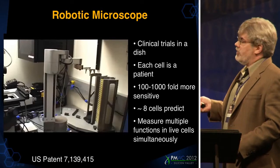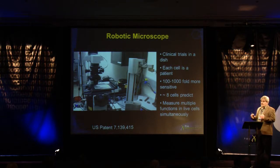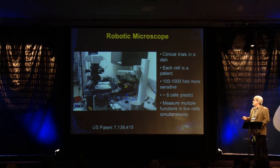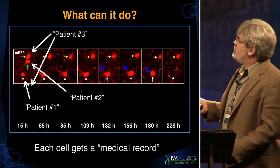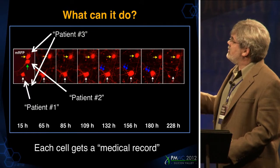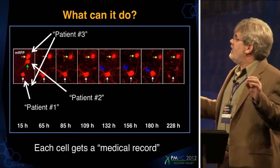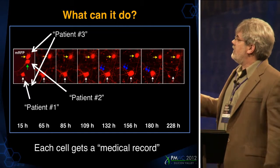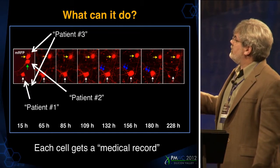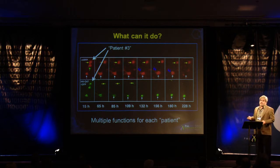This has made it possible to use more physiologically relevant cells that are otherwise difficult to grow, like iPS cells or primary neurons. We've also adapted the system to simultaneously measure multiple functions in live cells at once. Here are three neurons — we can think of them as patients. The microscope finds them, assigns each cell a unique identifier like a social security number, and creates a medical record that fluorescence data gets added to as the cell is followed over time until it dies or the experiment ends. We can introduce more than one probe in the same cell to simultaneously collect information on multiple functions.